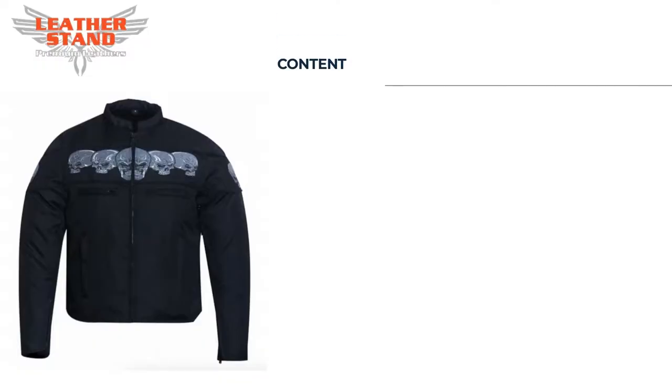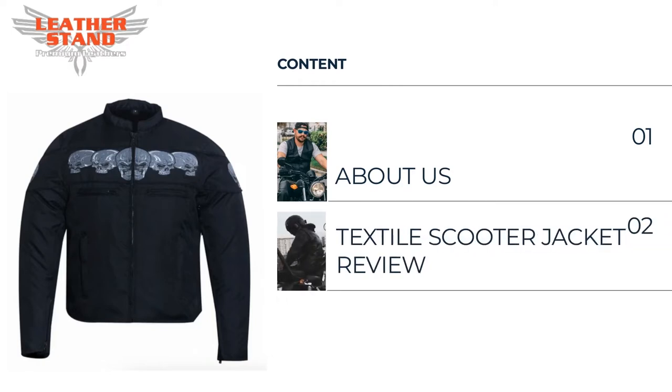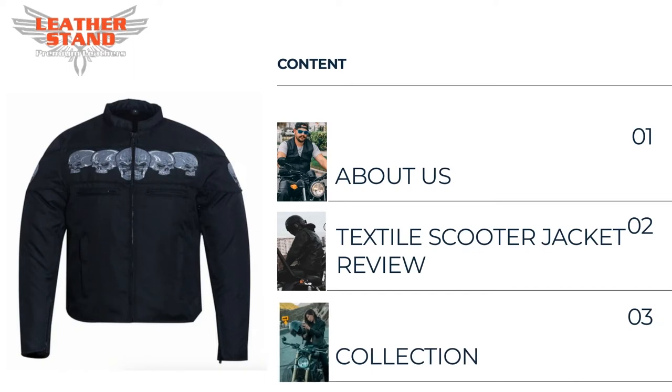In this video, first we will tell you a few words about us — Leather Stand Business. Then we will give the review of our Men's Textile Scooter Style Jacket with Reflective Skulls, and finally we will show you an exclusive preview of our collection for him and for her.